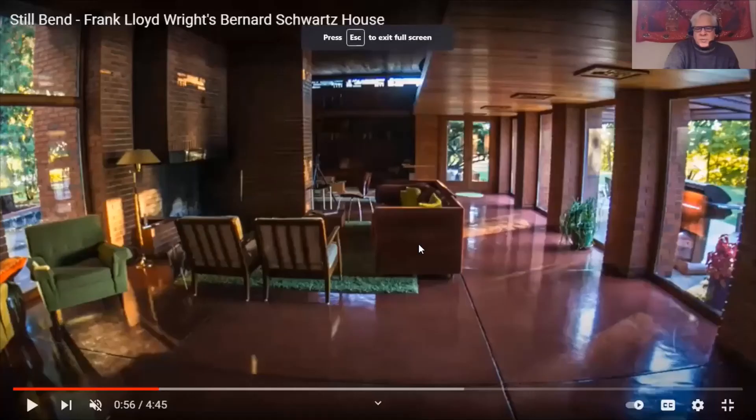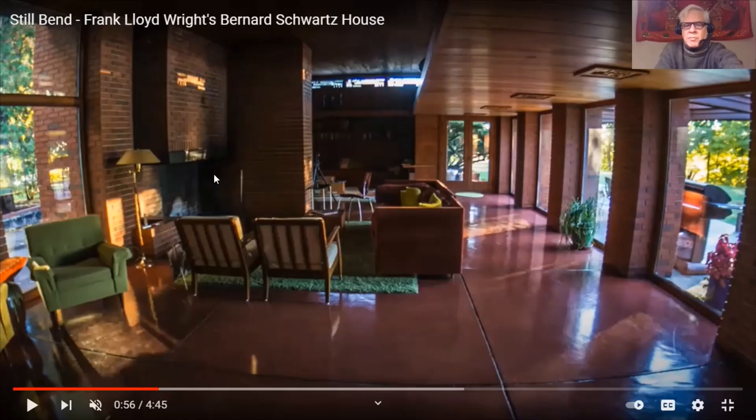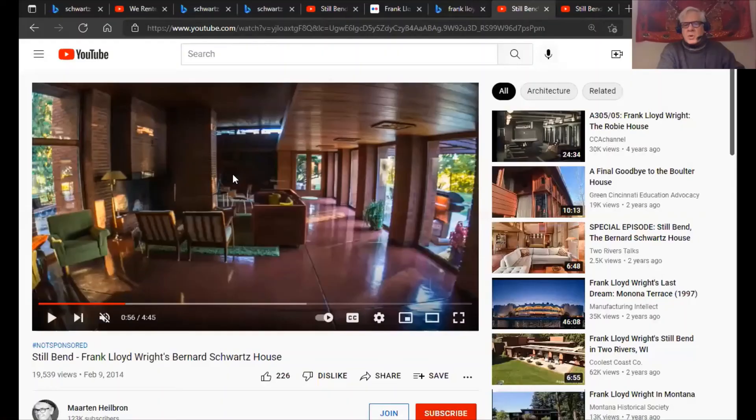This is another angle with some different seating, from that Canadian gentleman's video. You can see this is adequate seating for sitting comfortably for a long period of time. It's a tough space to furnish — I think you could do it, but it's a challenge because it's a little awkward. That said, it's a good example of the type of fireplace I feel Wright should have designed more of in his homes.